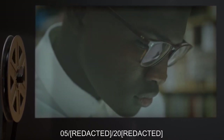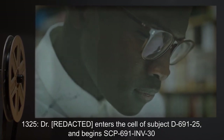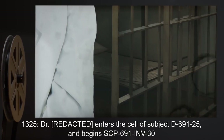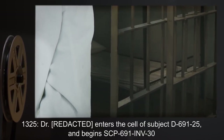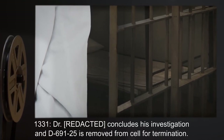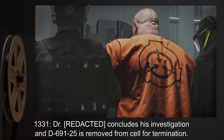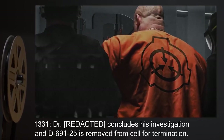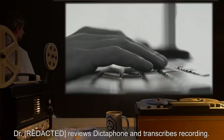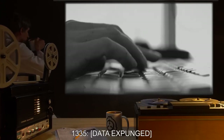Report: 05:02, 2013, 25 hours — Dr. [expunged] enters the cell of Subject D-691-25 and begins SCP-691-INV-30. 13:31 hours — Dr. concludes his investigation and D-691-25 is removed from cell for termination. Dr. reviews dictaphone and transcribes recording. 13:35 hours — [data expunged].